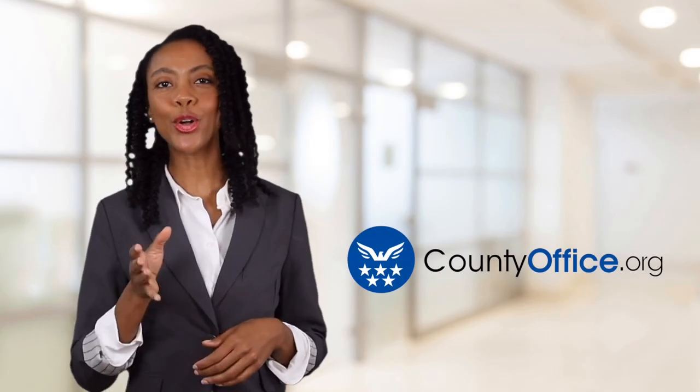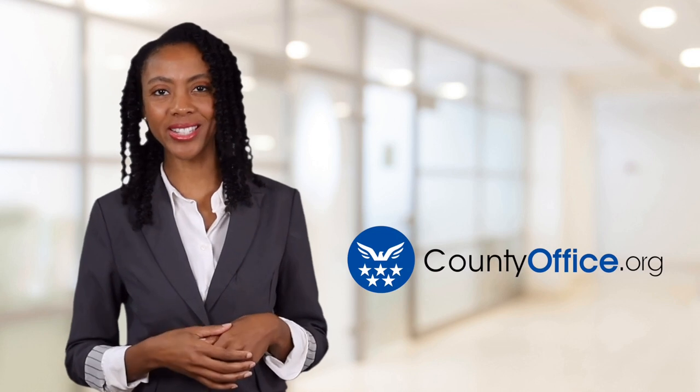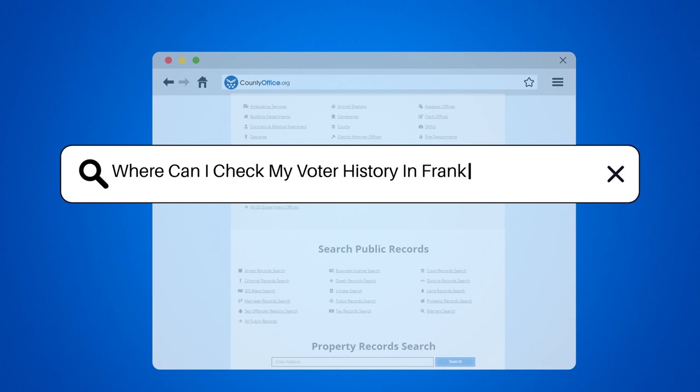Welcome to County Office, your ultimate guide to local government services and public records. Let's get started. Where can I check my voter history in Franklin, Tennessee?